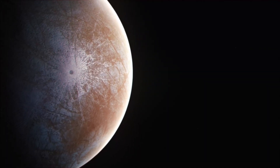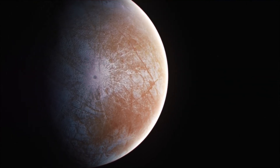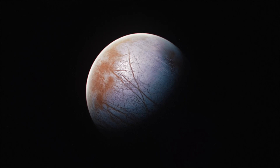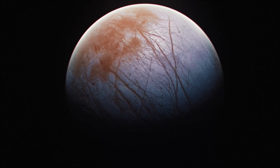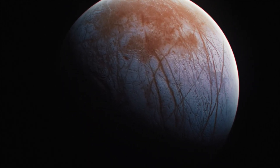Myriad ridges and grooves crisscross the surface, breaking up the landscape. Many of these features coincide with long, curving streaks that are dark and reddish in color, some stretching across the surface in great arcs over 600 miles or 1,000 kilometers long. Elsewhere, domes, pits, and chaotic jumbles of icy blocks hint that warm ice may be rising from deep below.